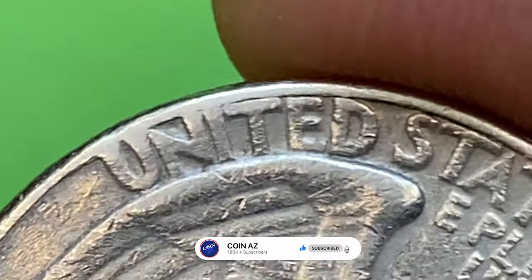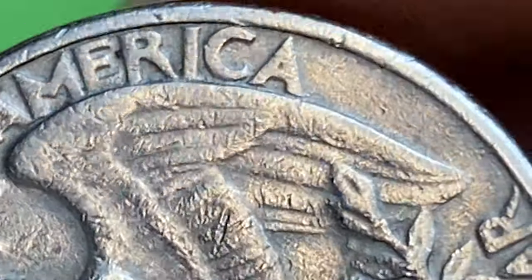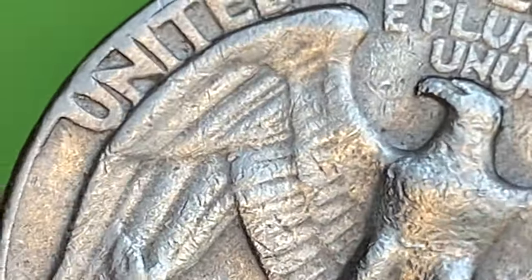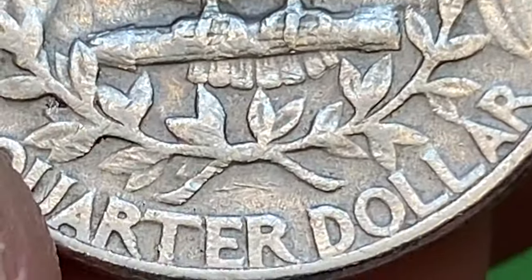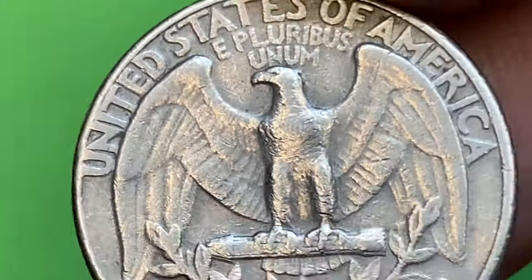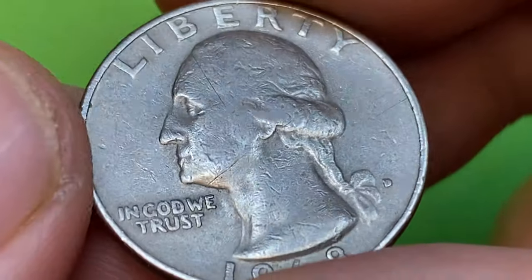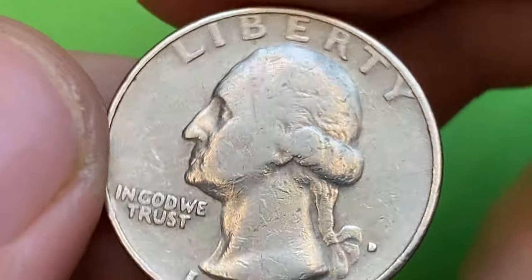If you haven't subscribed to our channel yet, make sure to hit the subscribe and bell buttons below. The 1968-D Washington quarter, minted at the Denver Mint, is not considered a particularly rare or valuable coin. It was produced in large numbers as part of regular circulation coinage, and therefore most examples in average circulated condition are worth their face value of 25 cents.